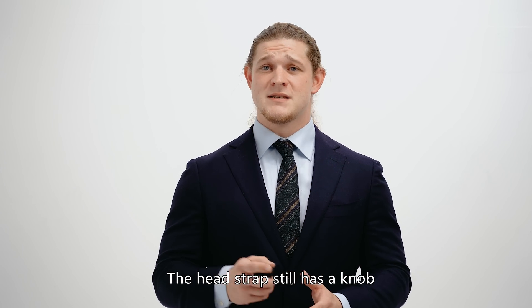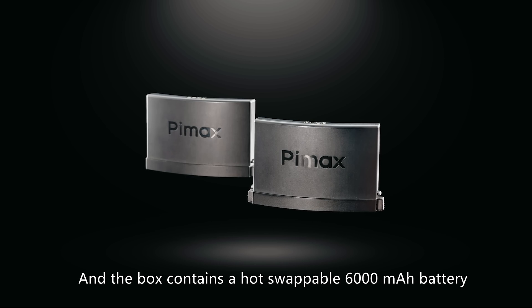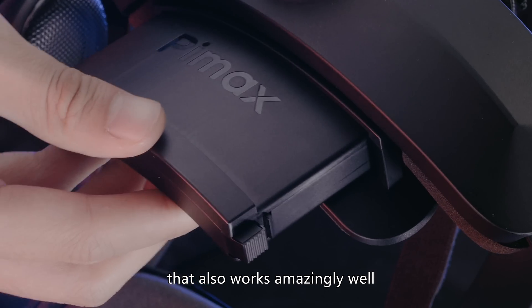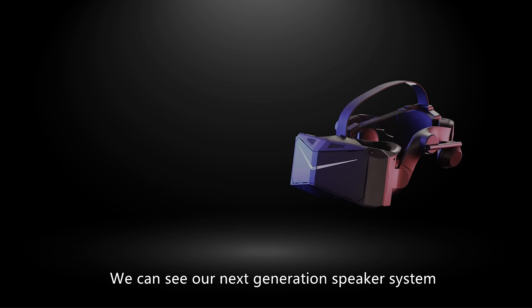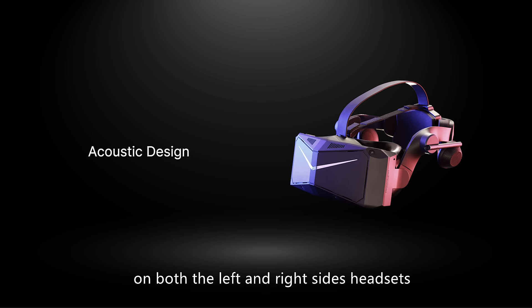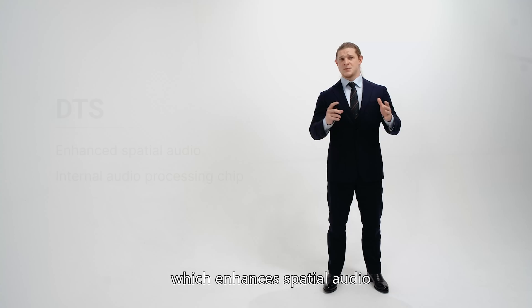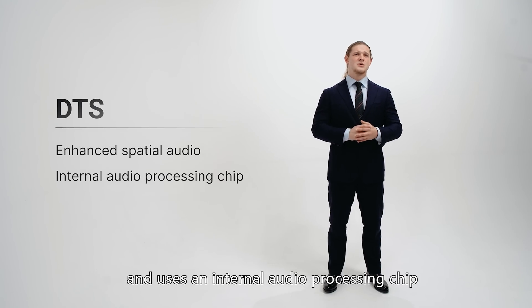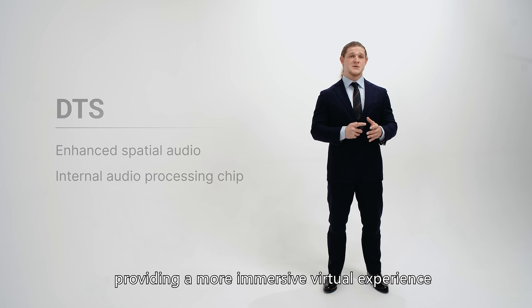The head strap still has a knob at the back of the head for adjusting the fit, and the box contains a hot-swappable 6000 mAh battery that also works amazingly well as a counterweight to the front of the headset. We can see our next-generation speaker system on both the left and right sides of the headset. The new Crystal speakers support DTS, which enhances spatial audio and uses an internal audio processing chip, providing a more immersive virtual experience.